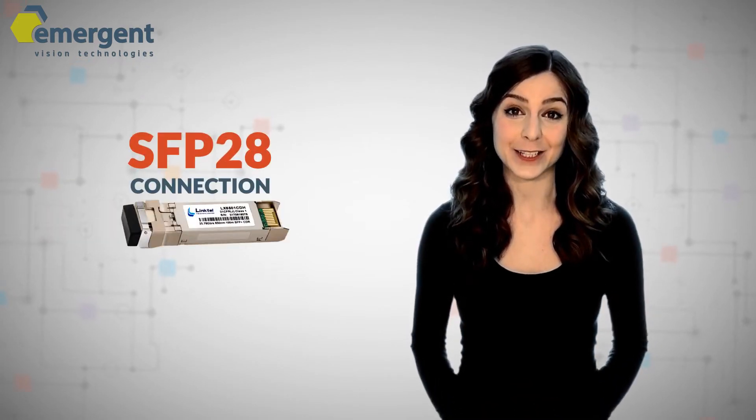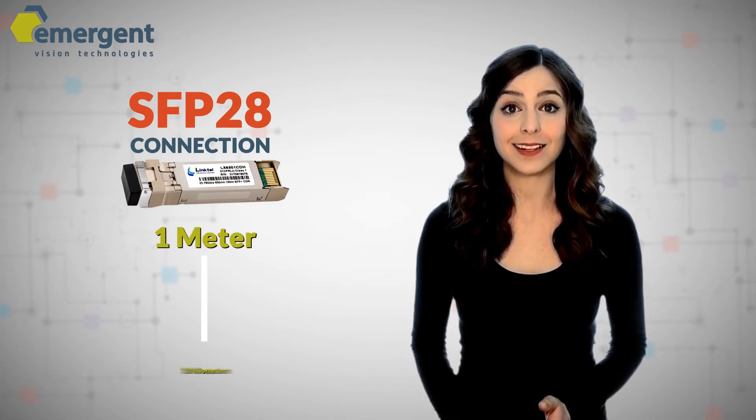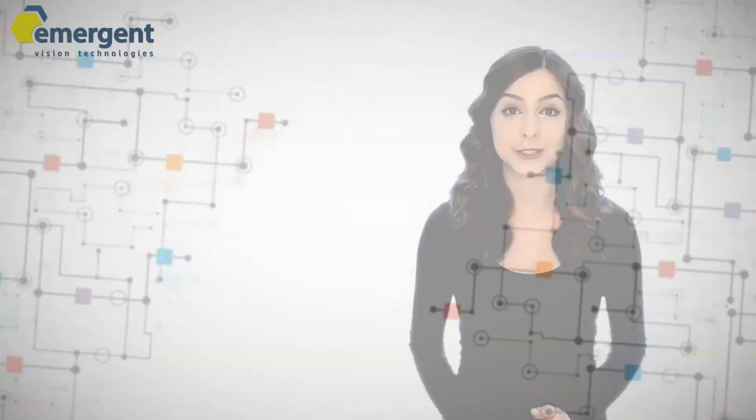Emergent's 25GigE cameras utilize the standard SFP28 connection. This allows customers to run fiber from 1 meter to 10 kilometers without the need for expensive fiber converters.